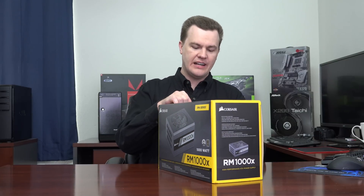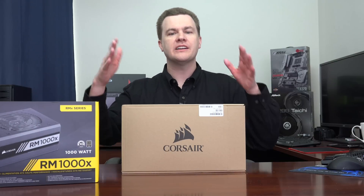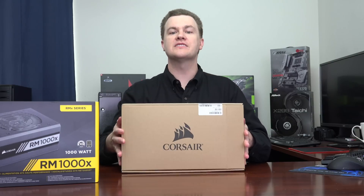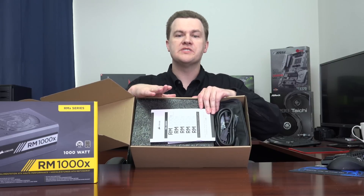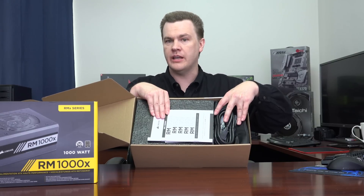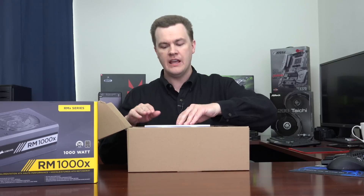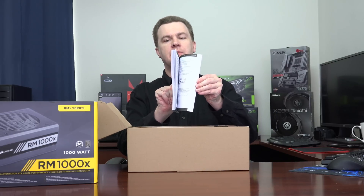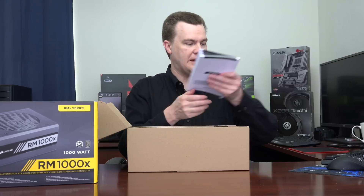Inside the retail box, there is a brown inner box that is still sealed. Once we open it up, you can see we have a nice big thick manual, a power cord, and a bag with all of our modular power cables, plus foam protecting the power supply itself. The reference manual is in a bunch of different languages — that is an impressively thick manual for a power supply.